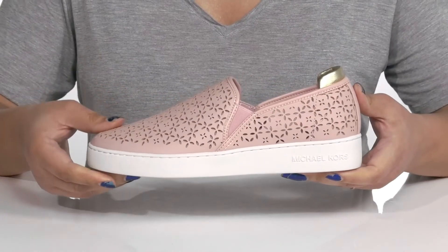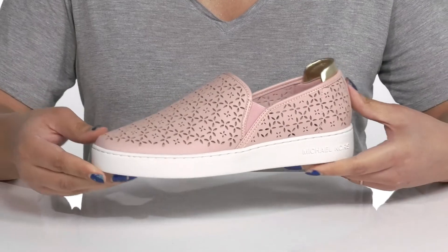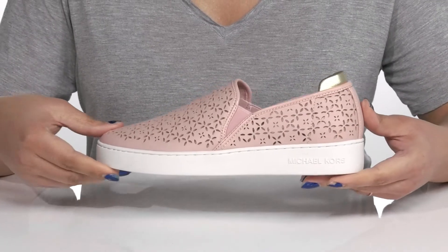You'll also get almost a two-inch boost in height from the platform, all on top of a durable rubber outsole that is textured to give you the best grip. Slip into these wearing a cute pair of ripped skinny jeans.